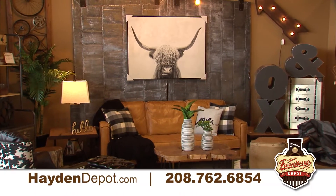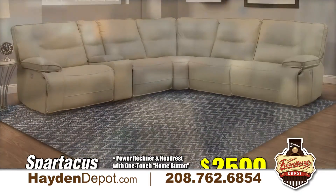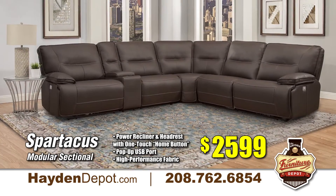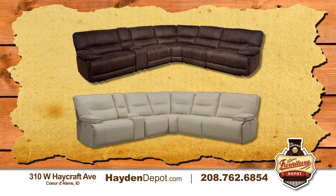Hi, this is Nicole with the Hayden Furniture Depot and we're introducing recliners priced to help you relax. With Spartacus 6-piece power reclining modular sectional for only $25.99 and Pegasus modular power reclining sectional for $24.99, both allowing you to add or remove pieces to fit your space perfectly.